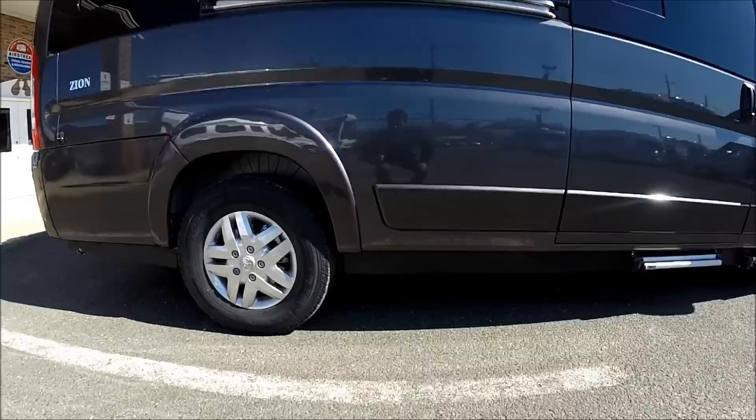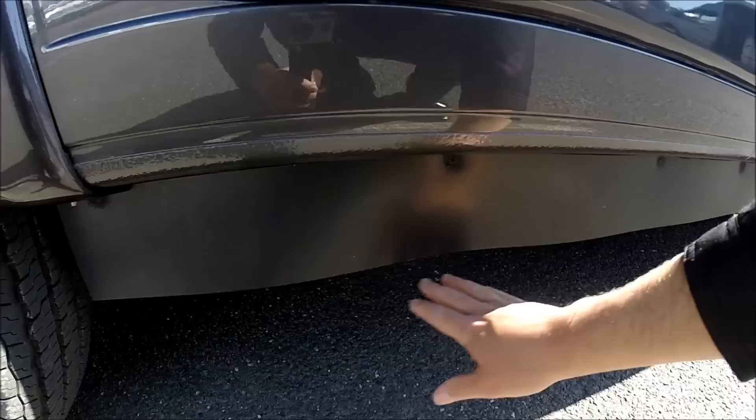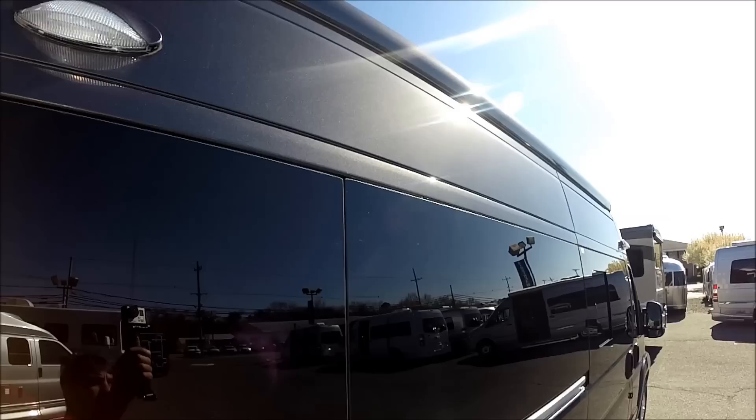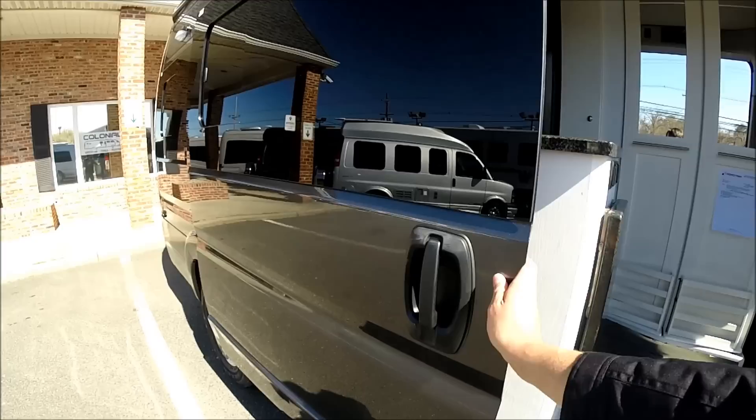There's plenty of ground clearance. Road Trek added skirts here to hide some of the systems underneath. There are aluminum rims, another porch light, and the onboard power awning — you just press the button here to bring the awning out, turning the battery on first.